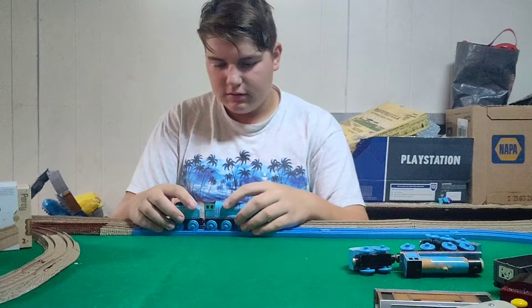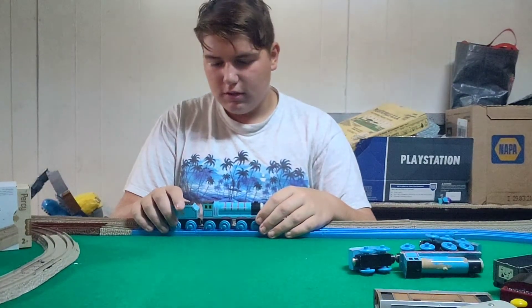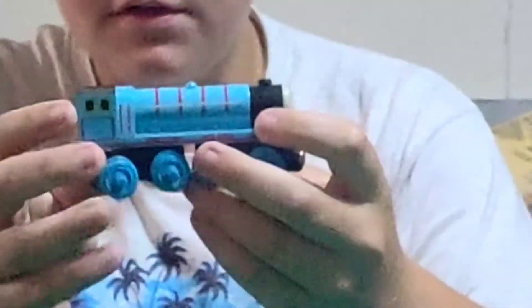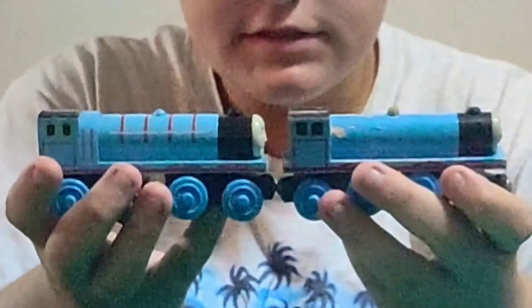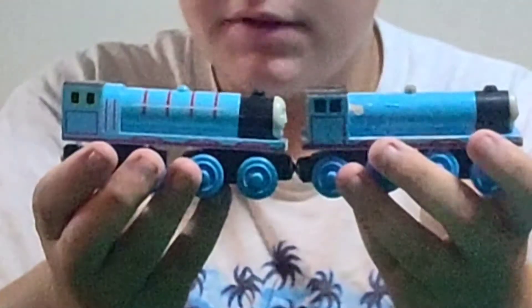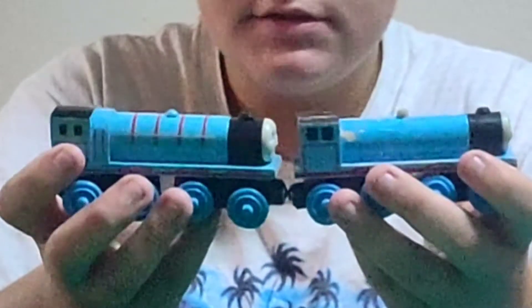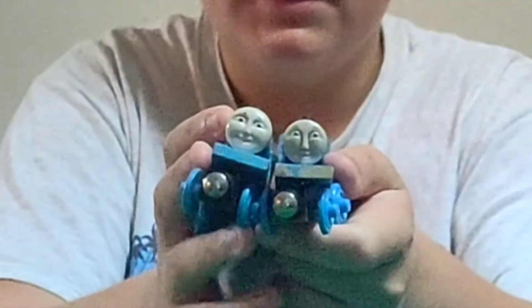Now let's look at the 2003 Wooden Railway Gordon. This is kind of a massive improvement. The window lining is painted, the firebox arch is there, there's actually lining and handrails. The lining is there, the windows are painted, the arch is there, the Widow's Peak has been taken out, and there aren't that many paint chips. Gordon's face has dramatically changed in the last 20 years.